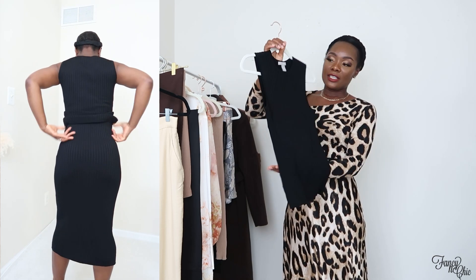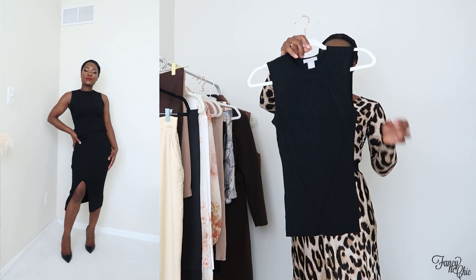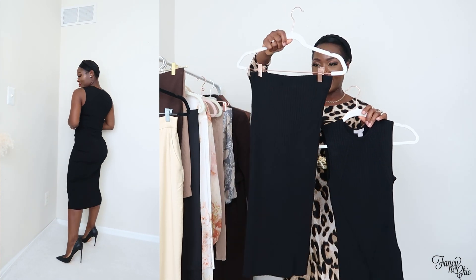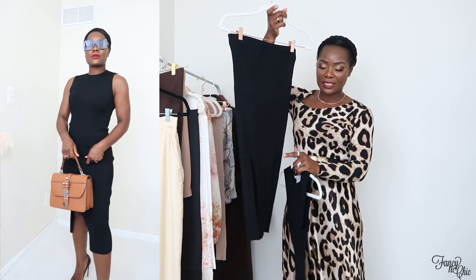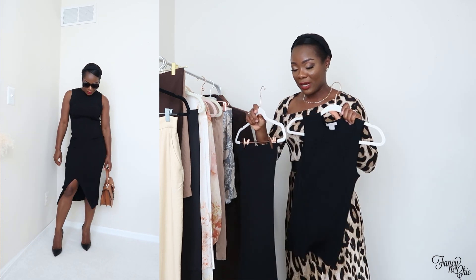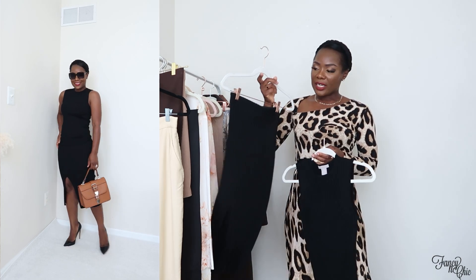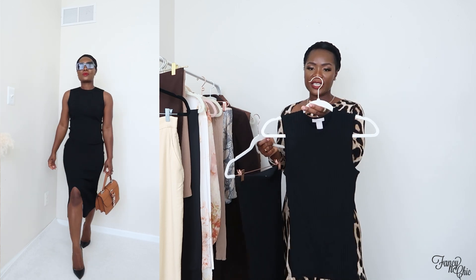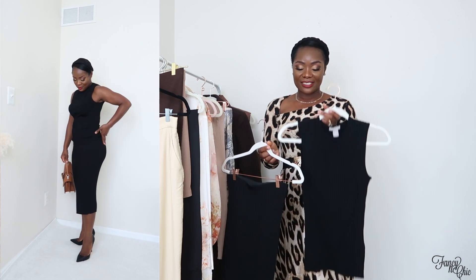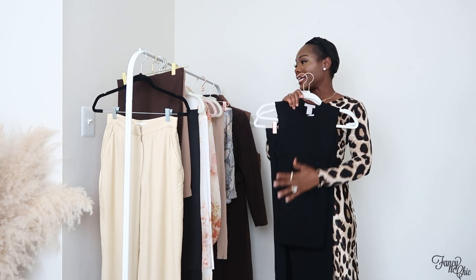I also got this fitted rib knit top in a size small — it has a matching skirt, which I'm going to show now. I've styled this skirt in a previous video; it has a slit in the back and looks like a sweater dress when worn together, or you can style the pieces separately, which I love. The skirt was $34.99, the top was $24.99; I got the top for $20 and the skirt for $28 — not bad as a set.